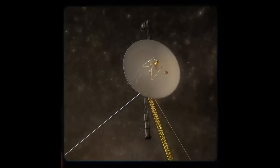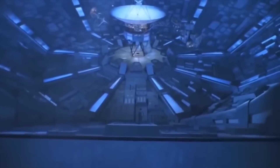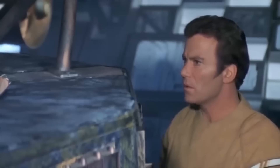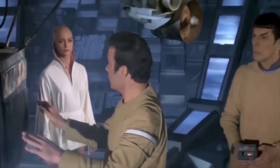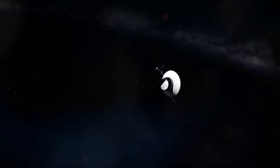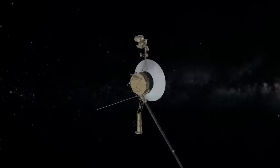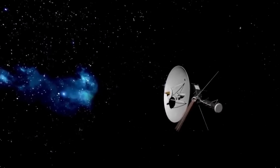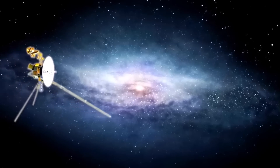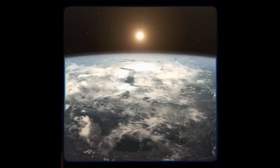Voyager 1 is currently transmitting enigmatic signals back to Earth, giving the impression that it is unsure of its location's coordinates. Normally, scientists have pre-programmed Voyager to go into safe mode or sound an alarm if it becomes lost in space — but up until this point, it hasn't. Its antenna, which transmits data back to Earth, appears to be in great working order. The interstellar explorer is functioning regularly, taking instructions from Earth and carrying them out, as well as collecting and transmitting scientific data. However, readouts from the probe's articulation and control system do not accurately reflect what is taking place within, according to a NASA official statement.